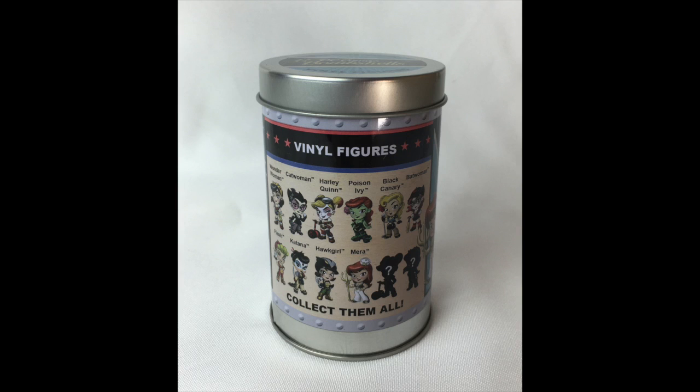This is the Cryptozoic DC Little Bombshells Mera in that line. Also in this line: Wonder Woman, Catwoman, Harley Quinn, Poison Ivy, Black Canary, Batwoman, Flash, Katana, Hawkgirl, and Mera. It looks like there are two secret variants, one of them being some sort of Harley. They're calling this Wave 1, so hopefully we'll get Wave 2. We're starting to get a lot more Bombshells in the actual DC Collectibles line, so hopefully they'll translate into these little Bombshells too. You can find them wherever you find little capsule blind bag or blind box items. Thanks for watching Aqua Monday!